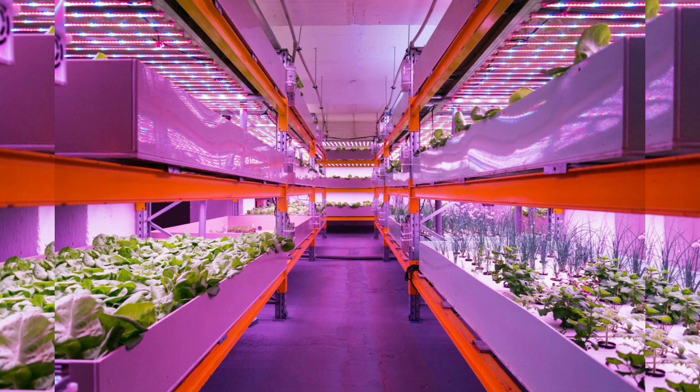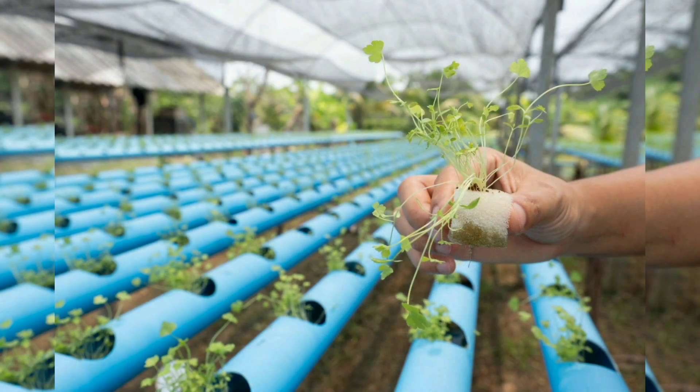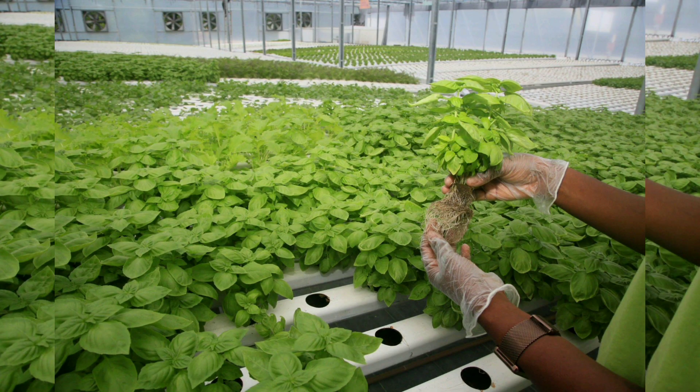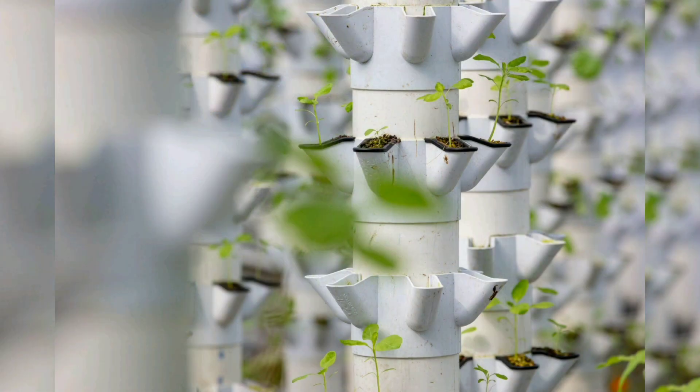Conclusion. Aquaponic gardening stands as a symbol of sustainable innovation in agriculture. In its delicate balance of aquatic and plant life, we find not only food production but also a model for efficient resource use and environmental stewardship. As we navigate the intricate world of aquaponics, we discover the power to create a closed-loop ecosystem that provides fresh food while minimizing waste and conserving water. In the process, we unlock the potential to contribute to a more sustainable and food-secure future for individuals, communities, and the planet as a whole.